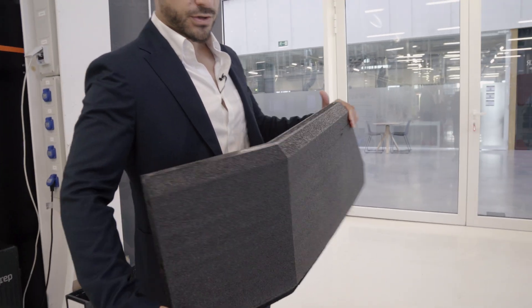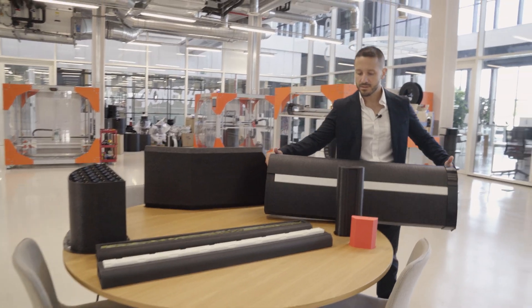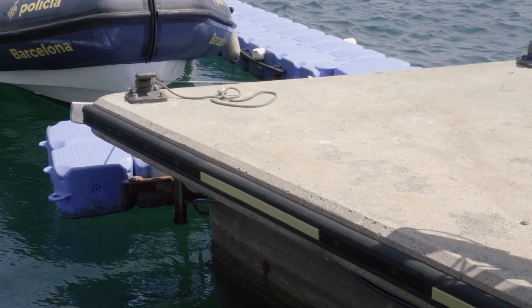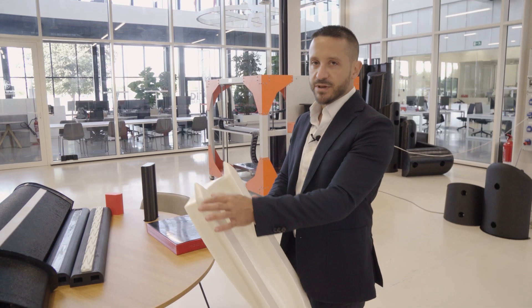My name is Fernando Fortunato. I'm the CTO of NewsFender. At NewsFender, we do fenders for ships, fenders for rescue ships, for fireman ships, and we also do fenders for docks and for ports. We are also manufacturing and developing materials for seats and cushions — for example, the one that I'm holding now.